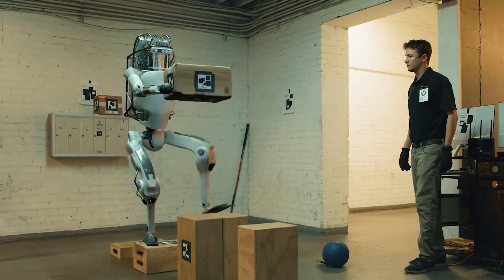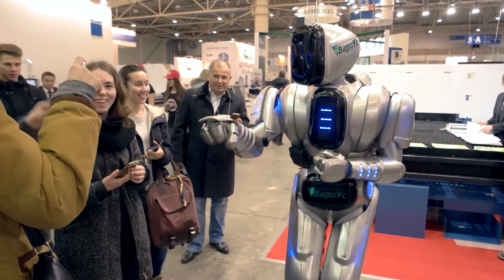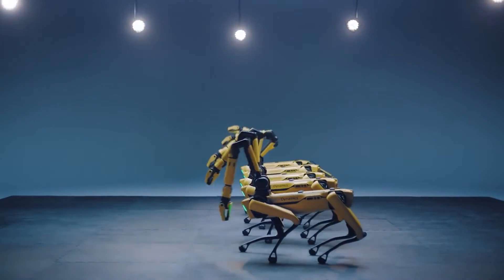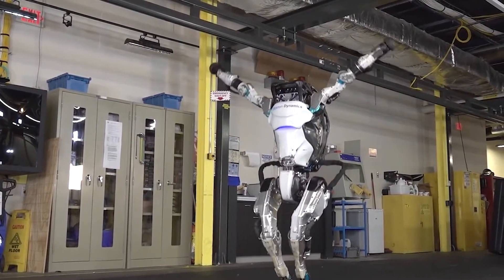Despite these challenges, Boston Dynamics' pledge against weaponization is a significant step towards a future where robots are used for the betterment of society. It shows that they are not only committed to pushing the boundaries of what robots can do, but also to ensuring that their creations are used responsibly.